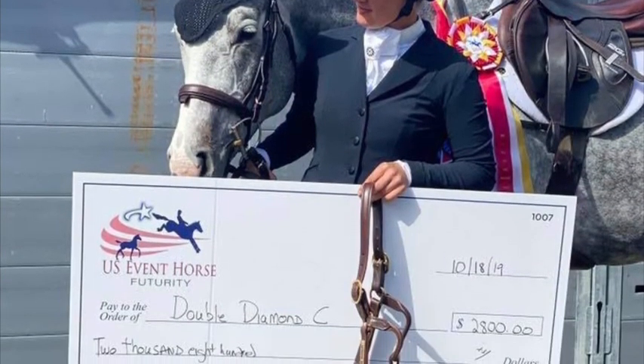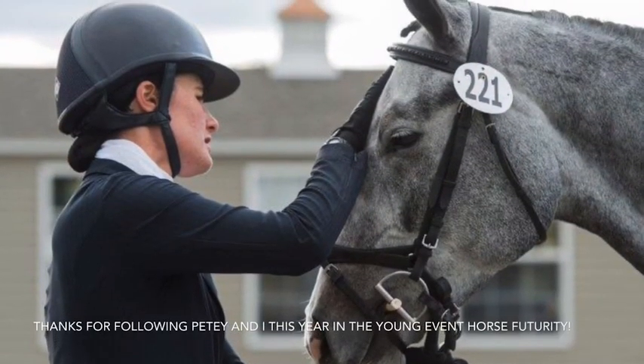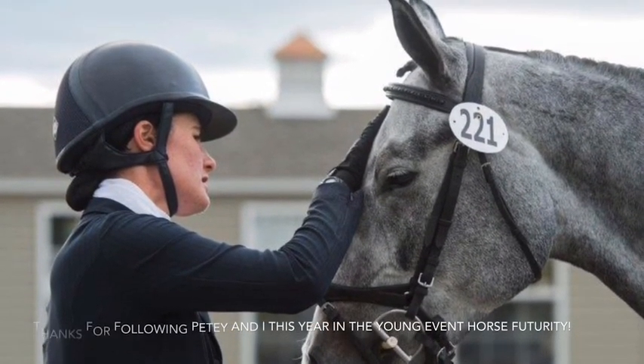PD did end up winning the Futurity, which was super exciting, and it was just overall a really lovely competition, finishing up overall in second place.